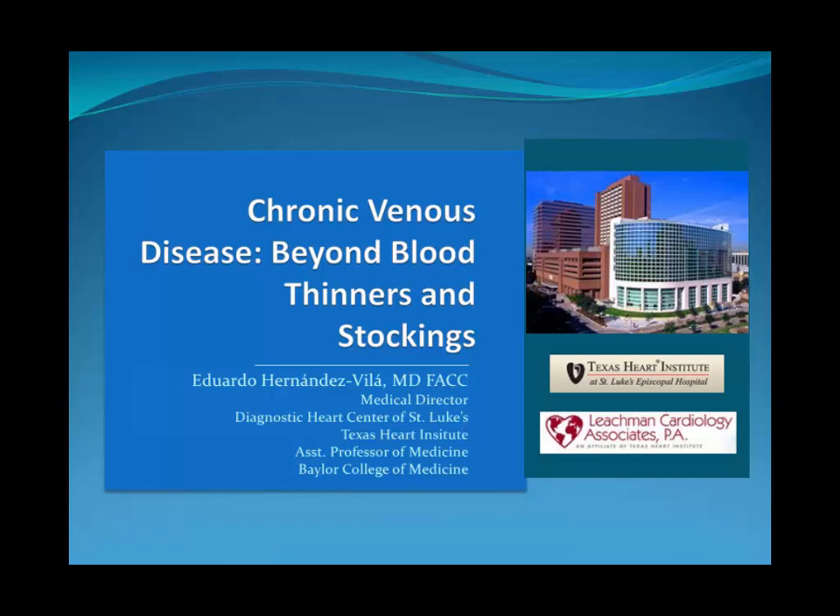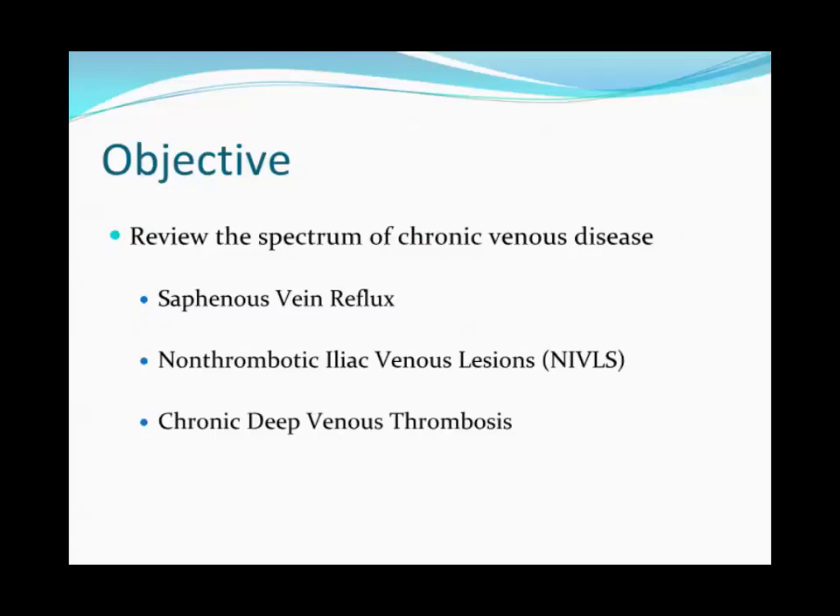In general, in our medicine, family practice, and even cardiology training programs, we get pretty good education regarding acute venous disease management. Patients that present with acute deep venous thrombosis, we're pretty good at managing. But chronic venous disease management — we don't get a whole lot of exposure, partly because we focus so much on inpatient care. Our objectives are to review saphenous vein reflux, non-thrombotic iliac vein lesions (also known as May-Thurner syndrome), and our experience managing chronic deep venous thrombosis.